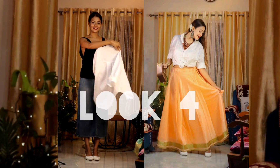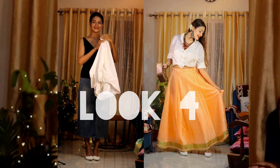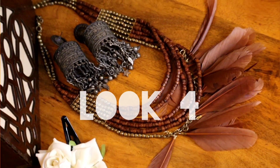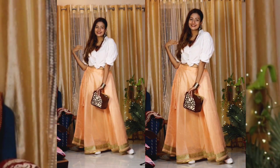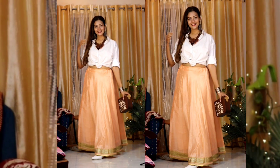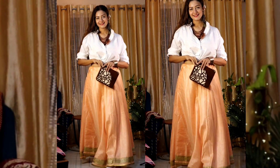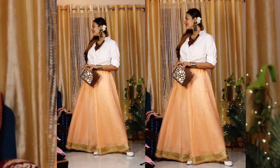Last but not the least, look number four. I tried to add a bohemian touch, so I picked up my white shirt for styling with the skirt. In case of jewelry, I picked up one oxidized earring and some maang pieces and a bracelet. And this clutch is one of my most favorites — let me know if you guys loved the look!